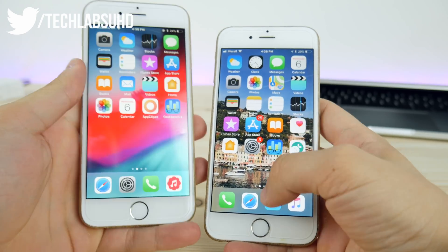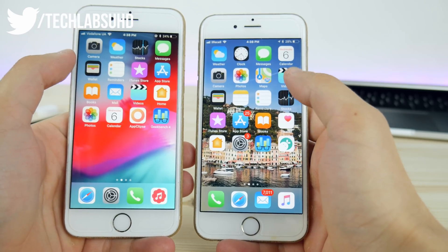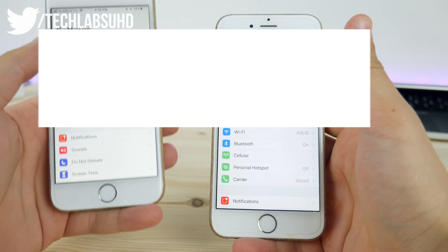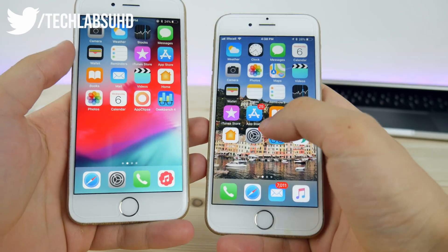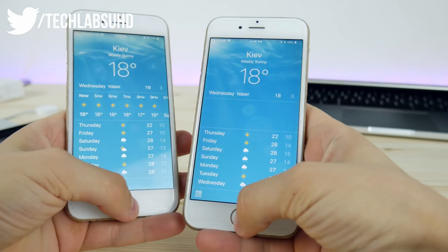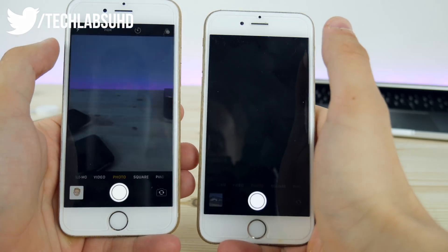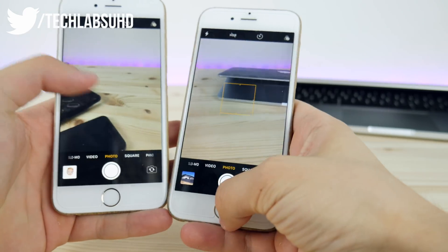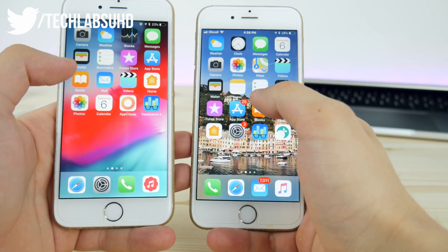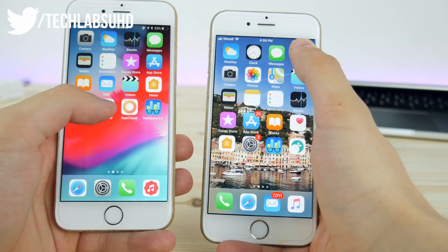Now let's open up some apps. Just to show you, we don't have any apps running in the background — fresh booted iPhones with battery percentage at almost the same level. Opening Settings: it's much much faster on iOS 12. Then the Weather app: faster on iOS 12. Then Camera: also faster on iOS 12. I didn't expect such results on the iPhone 6.